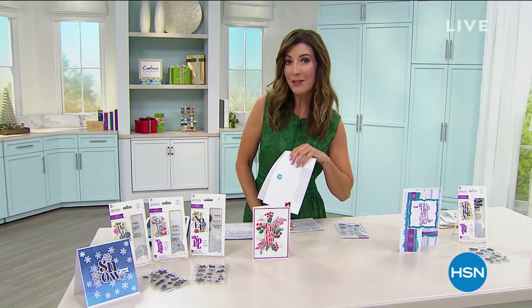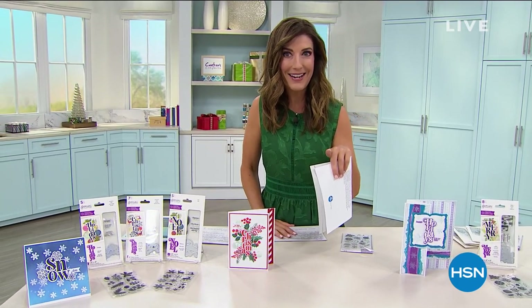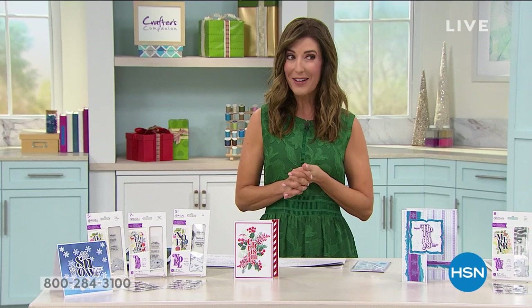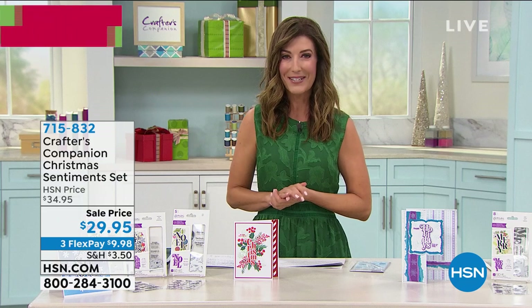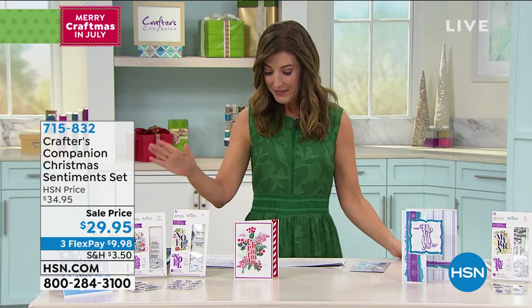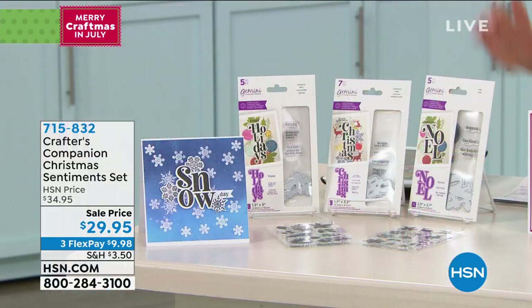There is a very fabulous offer on the HSN credit card today. If you apply today and buy today, you'll get $40 off your very first purchase. For $29.95, we have an affordable, easy, and fun way to jumpstart your crafting career, whether you're a beginner or an expert. This is our Crafter's Companion Christmas Sentiments Set.